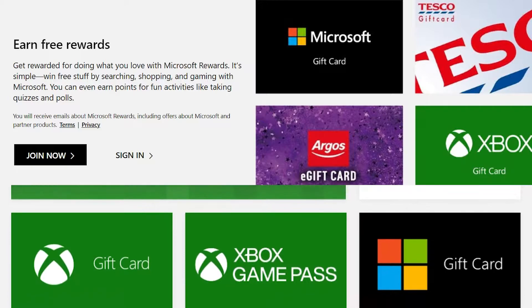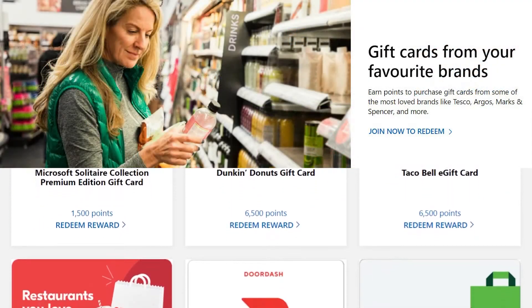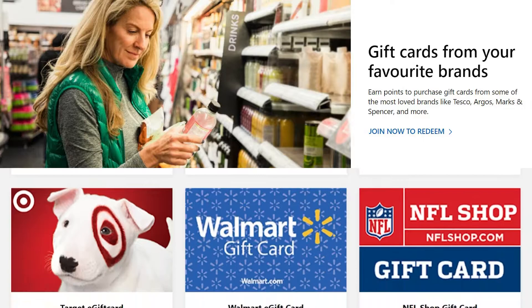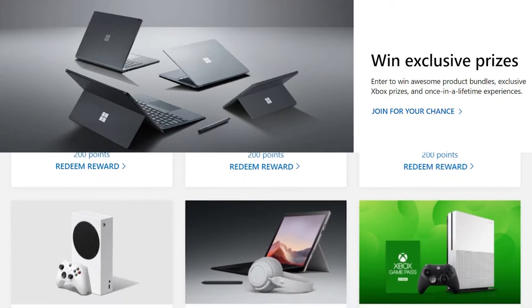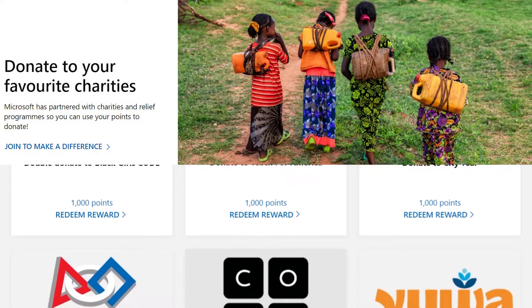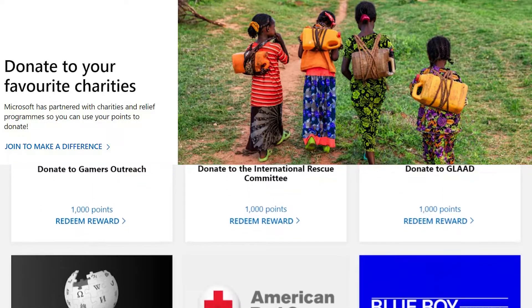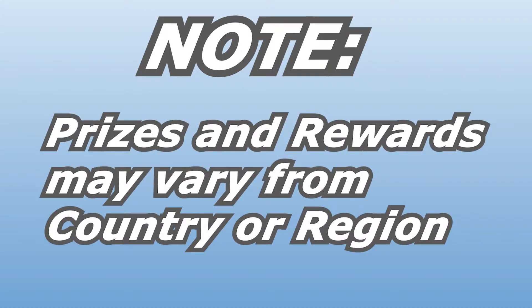So what can you get with Microsoft Rewards? You can redeem points for gift cards from places like Microsoft, Xbox, Target, Walmart, and many others. You can also redeem points for subscriptions like Xbox subscriptions and memberships, digital codes, and Skype credits. You can also use points to enter sweepstakes to win prizes like computers, games, and accessories. And if those don't appeal to you, you can donate your points to charities like the CDC Foundation, the Special Olympics, or the American Red Cross. The rewards are always changing, and different regions have different rewards available, so keep an eye out.